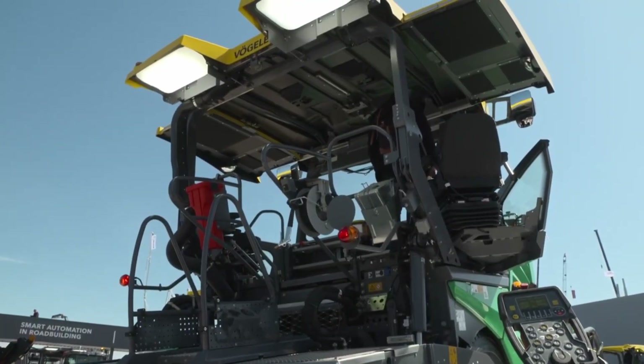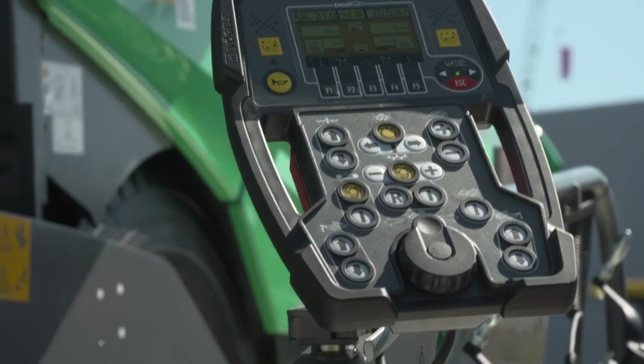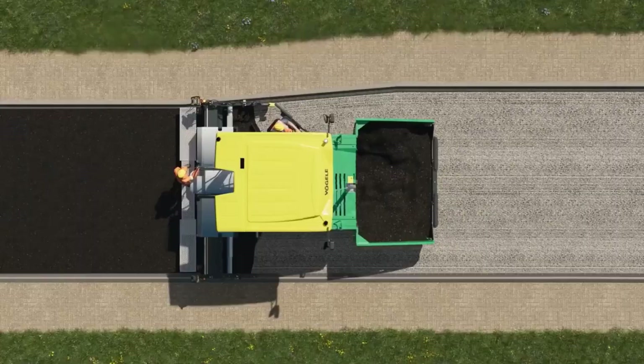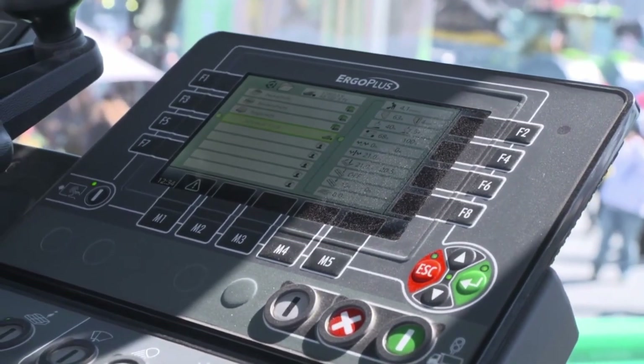From data-driven milling to autonomous paving, this tech transforms traditional workflows into a digital symphony of speed and precision. No wonder it's a Bauma Innovation Award 2025 nominee. It's not just automation — it's smarter, faster, and miles ahead of the game.